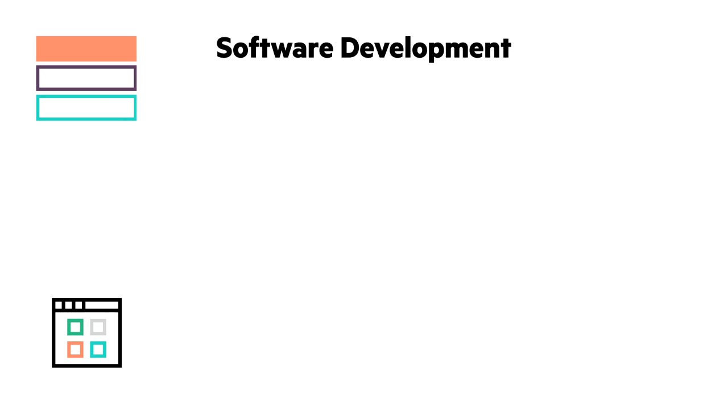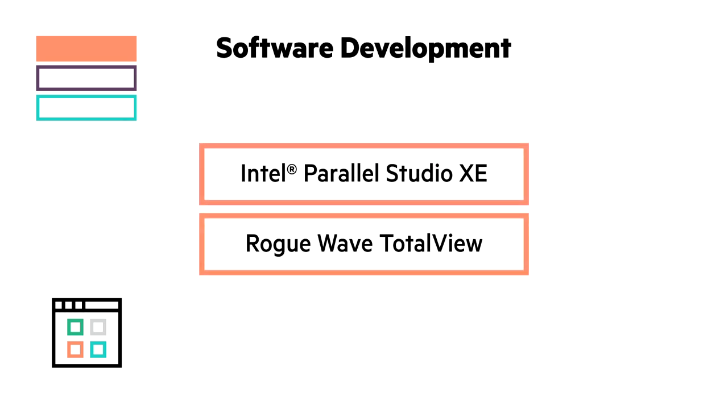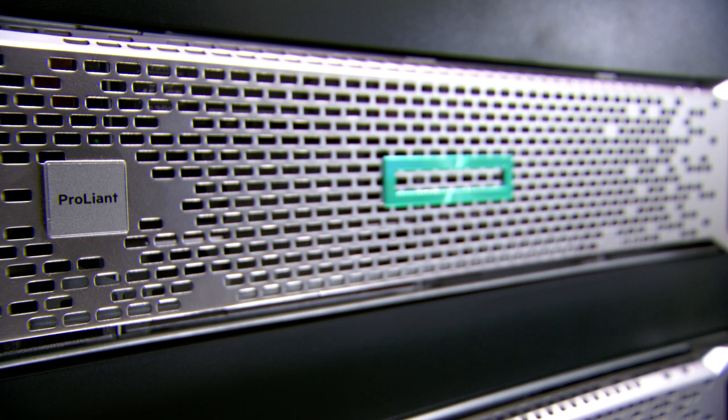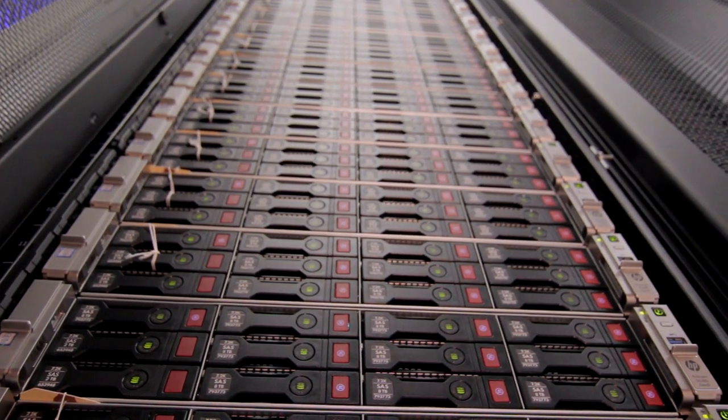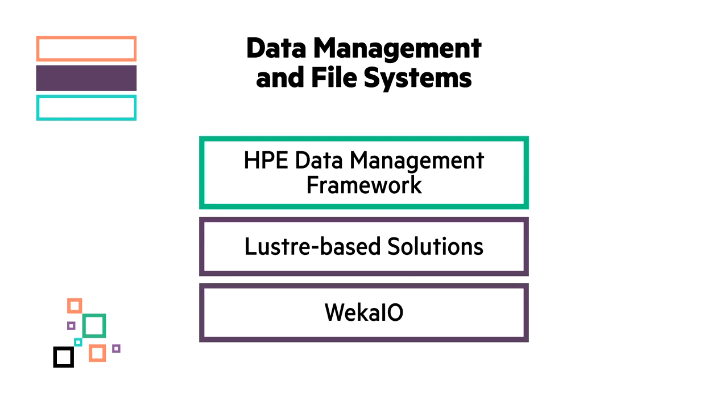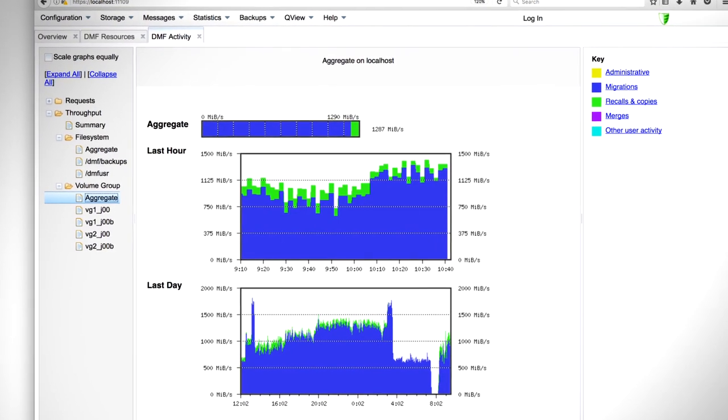Speed up your software development with proven solutions, including Intel Parallel Studio XE, which provides compilers, libraries, and tools optimized for Intel processors. HPE also offers solutions to help you manage your ever-increasing volumes of HPC data, such as HPE Data Management Framework, a hierarchical storage management platform.